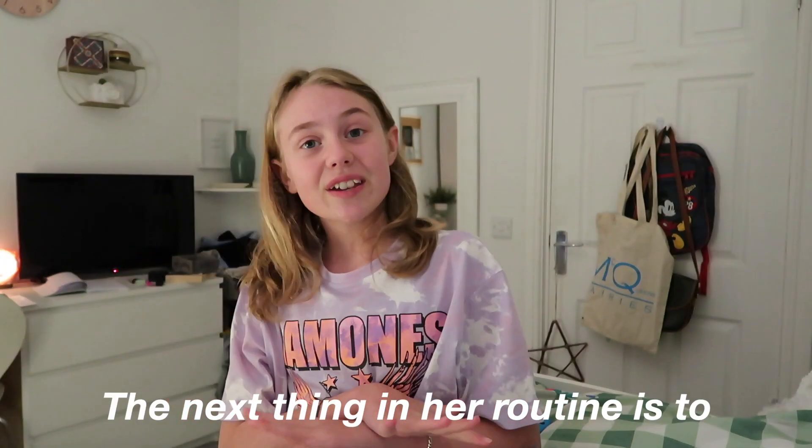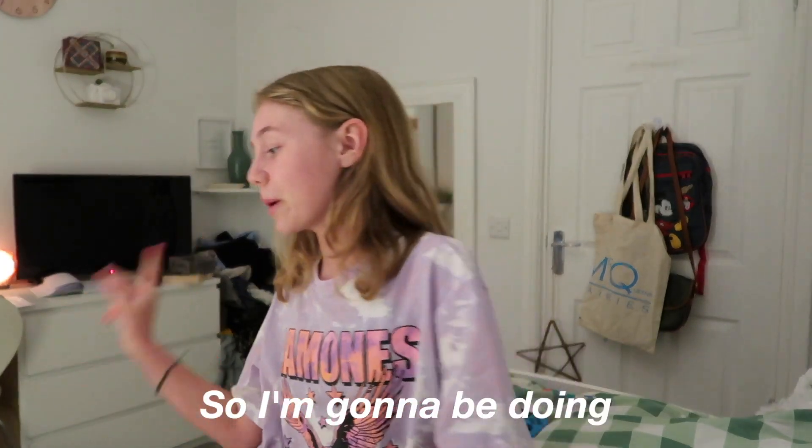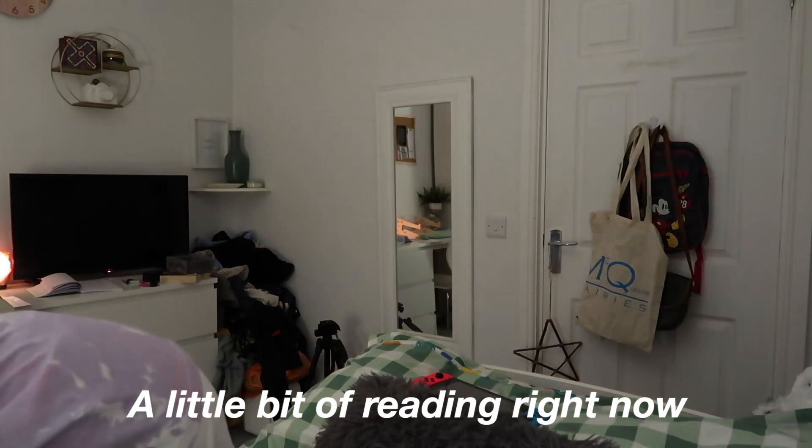The next thing in her routine is to read, so I'm going to be doing a little bit of reading right now. I'm currently reading this book — I actually haven't been reading it recently but I did start it. It's called 'Wise — Nobody Told Me This Before,' so I'm going to read a bit more of it now.